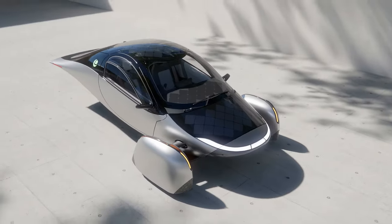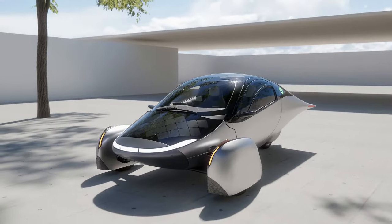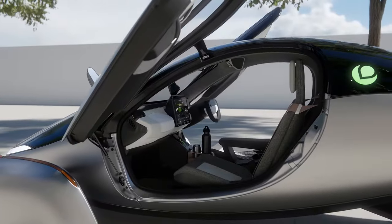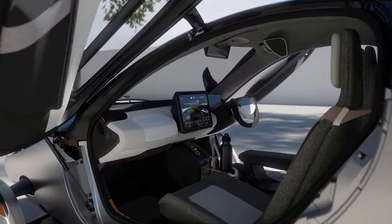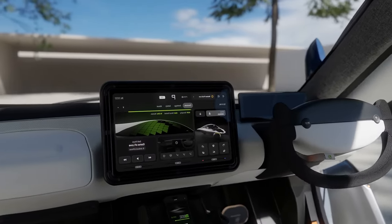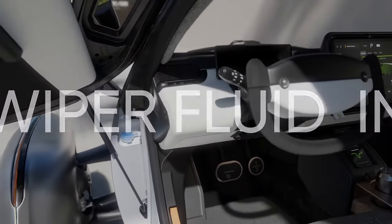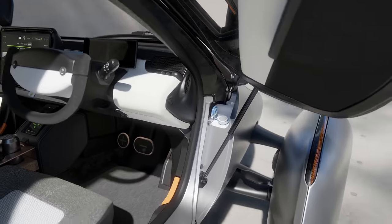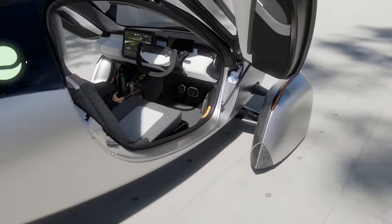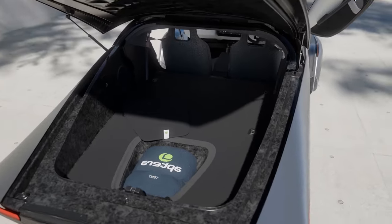The Aptera is not just a concept, but a reality. The company has already built and tested several prototypes and plans to start production and delivery by the end of this year. The car is expected to cost between $25,900 and $46,900 depending on the battery size and options. They will also offer a 10-year warranty and a lifetime subscription to the Aptera app, which allows owners to monitor and control their cars remotely. The company also has a vision to create a network of solar charging stations where Aptera owners can park and share their excess energy with other vehicles.